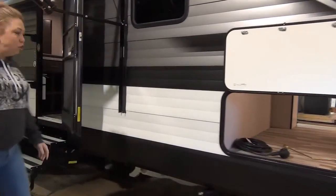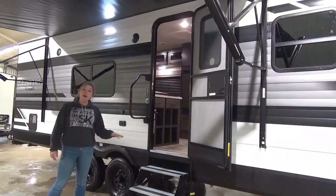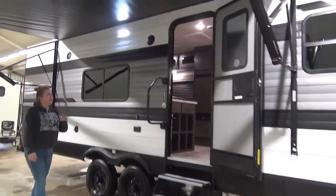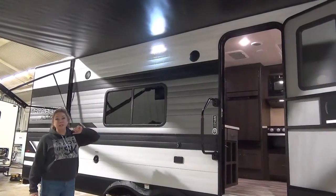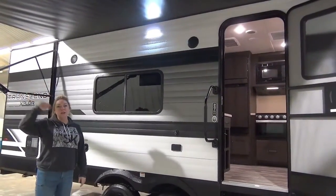Rolling down here, you guys are going to notice this is an aluminum unit. Really nice large grab handle on this. This unit will have aluminum steps that are going to tuck up underneath. Rolling down the front of the campsite here, really large campsite window. Right above that you have your LED light that's going to light up your campsite.